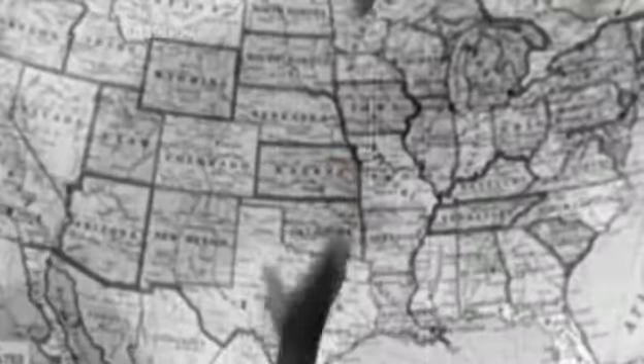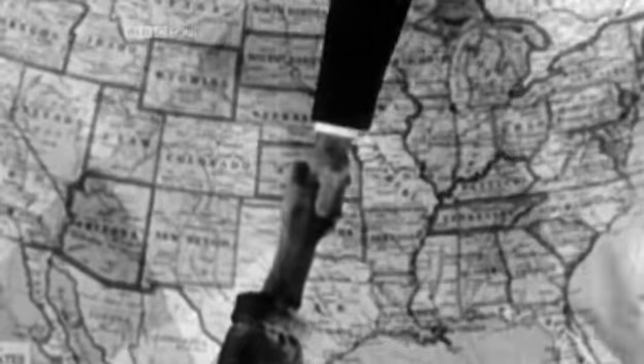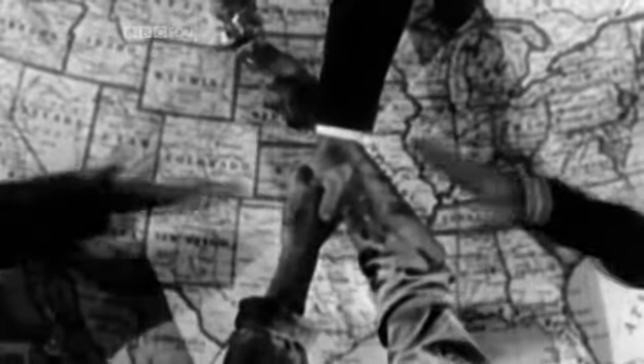This was where public opinion could be most easily manipulated to oppose American intervention in Europe. In 1940, this dry statistical map was actually a weapon of war.